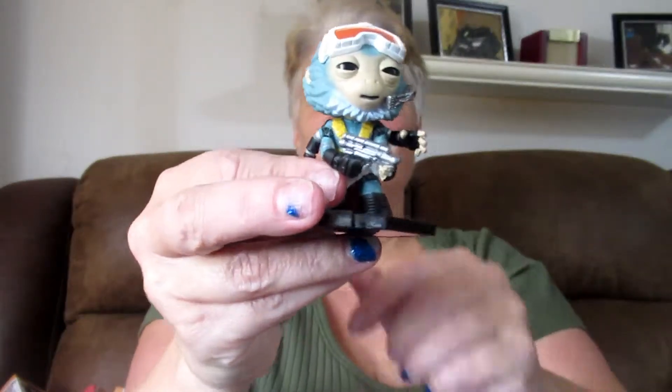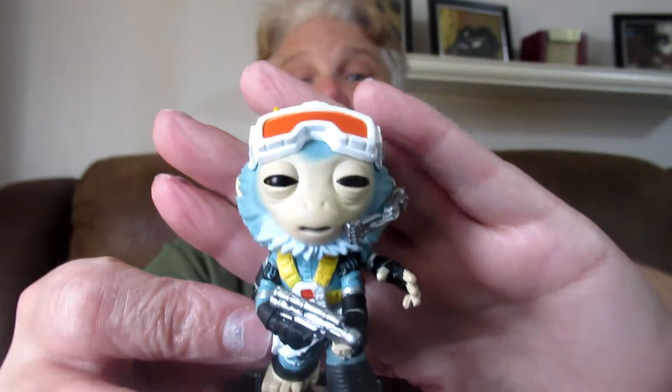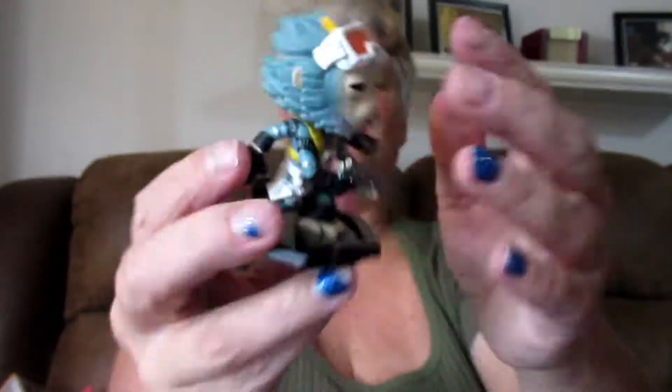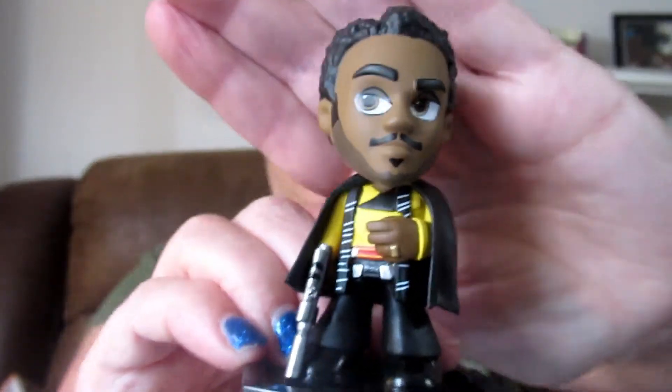Oh cool, look at this guy! He looks like a monkey with glasses on. He is one out of twelve, so he's semi-popular. Tell me who this guy is. He is adorable. And the next one — look at him, he's Lando Calrissian! And he's one out of twelve, so he's kind of in the middle — popular, but not super popular.